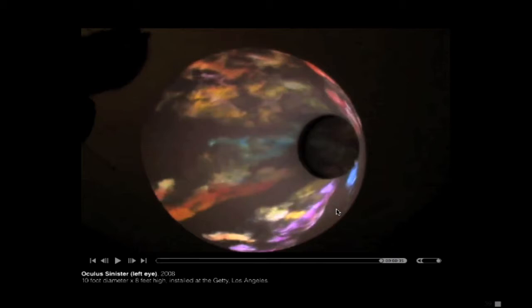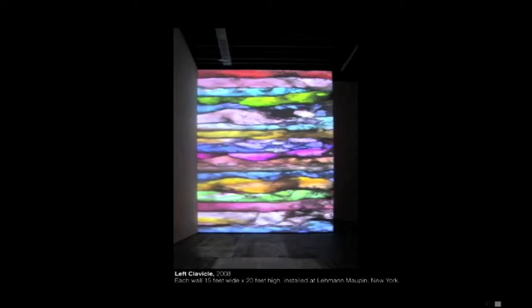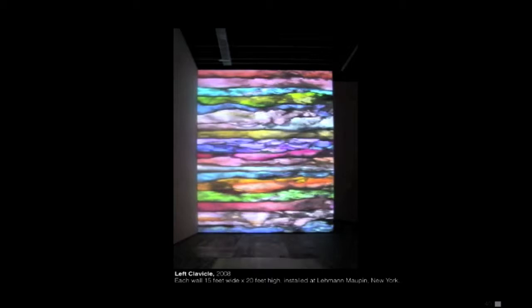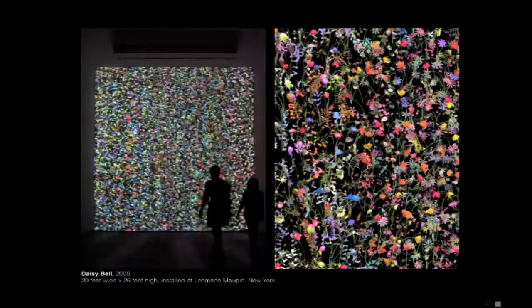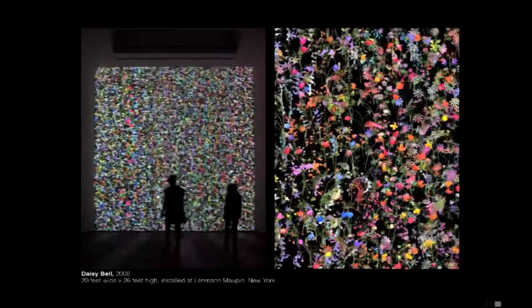I'm actually going to be doing a similar thing in a dome ceiling coming up in Minneapolis. This is another body part of God — the last one was a left eye and this is a left clavicle. So I'm putting God's body parts around. This is poisonous flowers.